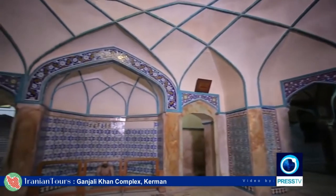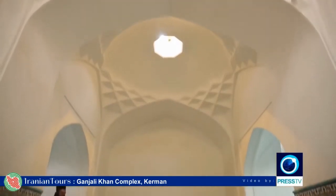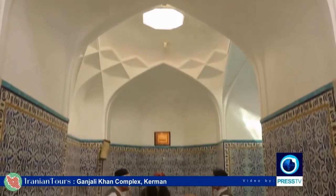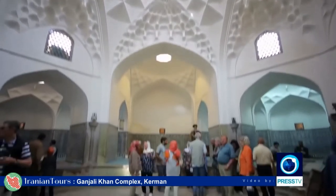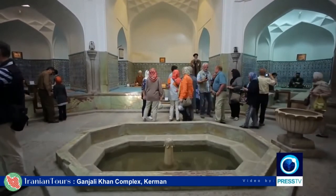Built in the Safavid period, this courtyard is home to what was once Kerman's most important hammam or bathhouse — the Hammam Ganjali Khan — now restored and transformed into a museum. With the conversion of the population of Iran to Islam, ritual purity through washing one's body became a requirement of religious life, and bathing became an integral part of life. Baths were frequented not only for purity and hygienic reasons, but also for medical purposes, as physicians prescribed taking the waters against a great variety of ailments.